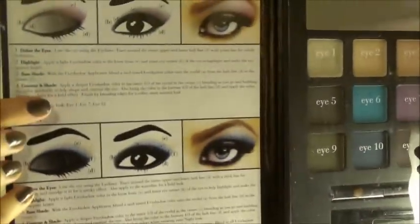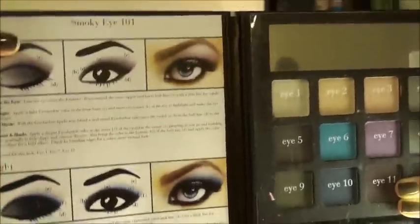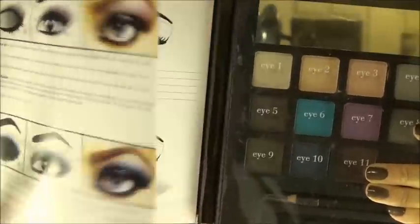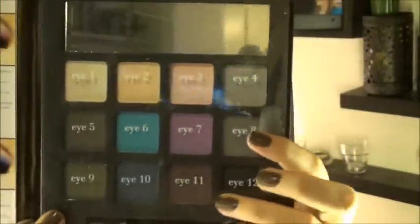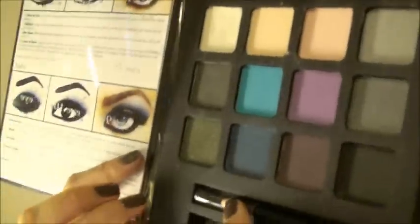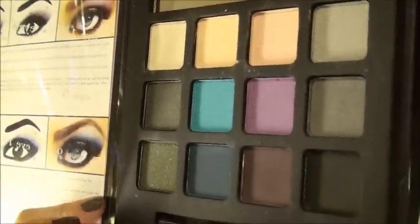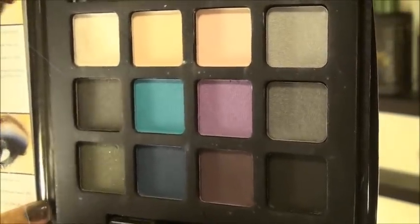The Smoky Eye book is the last one, with some fun shades. It has the day and night look guide showing where to apply colors. You can create your own looks inside with colors labeled one through twelve. This one comes with a black eyeliner, a purple shade, a blue shade, some shimmery shades, and really dark shades so you can get a seriously smoky eye.